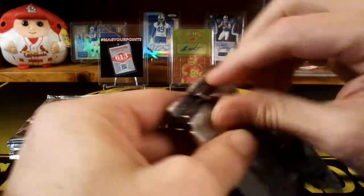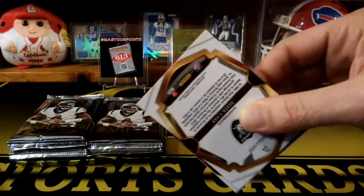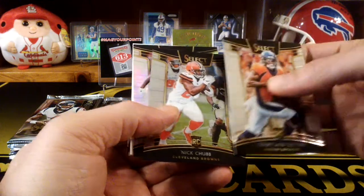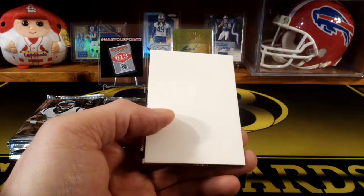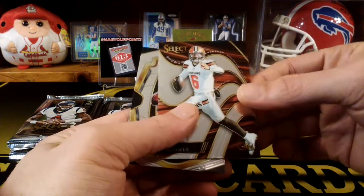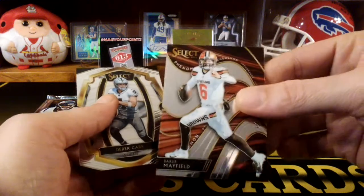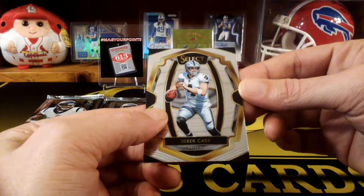The case hits are like the zebra parallel, which look pretty cool. There might be something in here. Cortland Sutton rookie. Nick Chubb. Ooh, that's a nice Baker Mayfield Phenomenon insert. That does look really nice. Any Baker is always good to get. And Derek Carr.